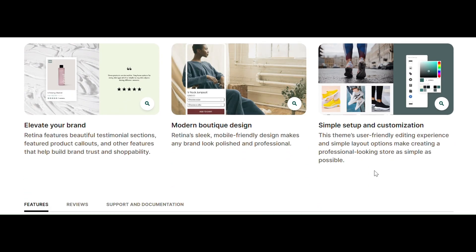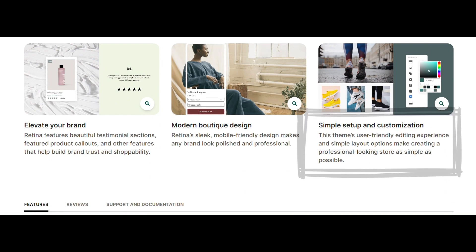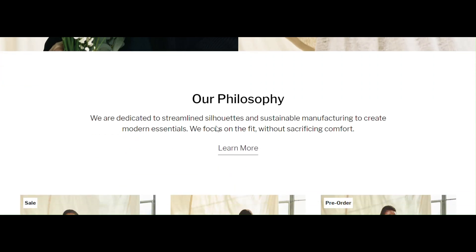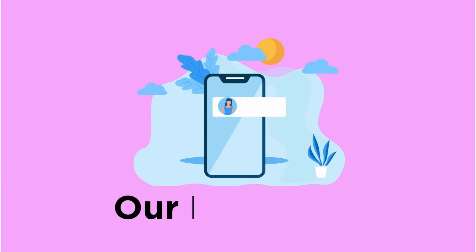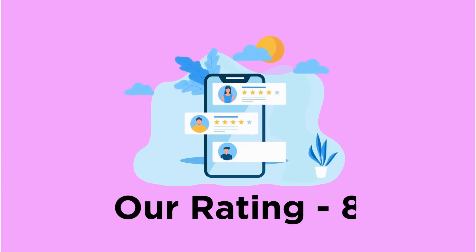Next in the list is Retina, a theme known for its vintage and natural style. This is one of the simplest themes to install and work on. It has customizable templates for every page and offers full-width slideshows for better customer experience. However, this theme is not best for large-sized stores. Our rating for Retina is 8.